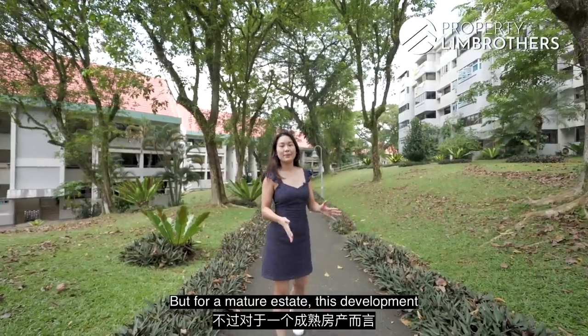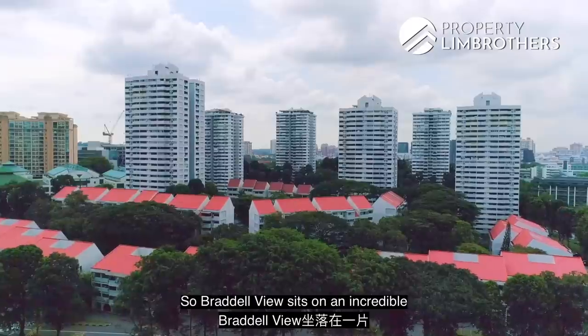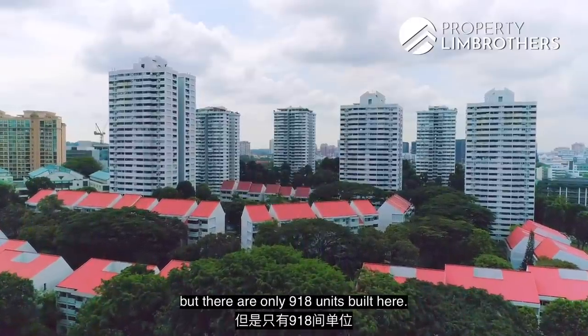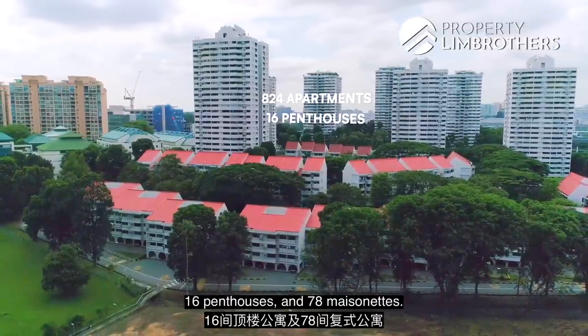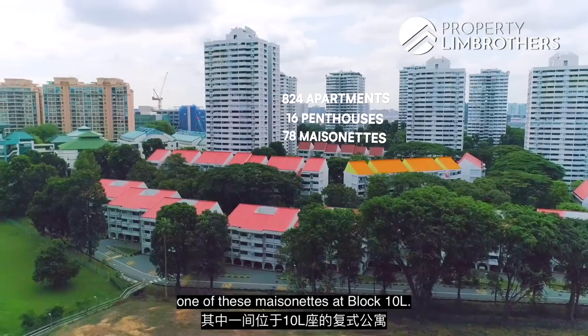For a mature estate, this development has been maintained very well — just take a look at the landscaping all around us. Braddell View sits on an incredible 1.14 million square feet land plot, but there are only 918 units built here. The units are distributed across 824 apartments, 16 penthouses, and 78 maisonettes. And today we're checking out one of these maisonettes at Block 10L.